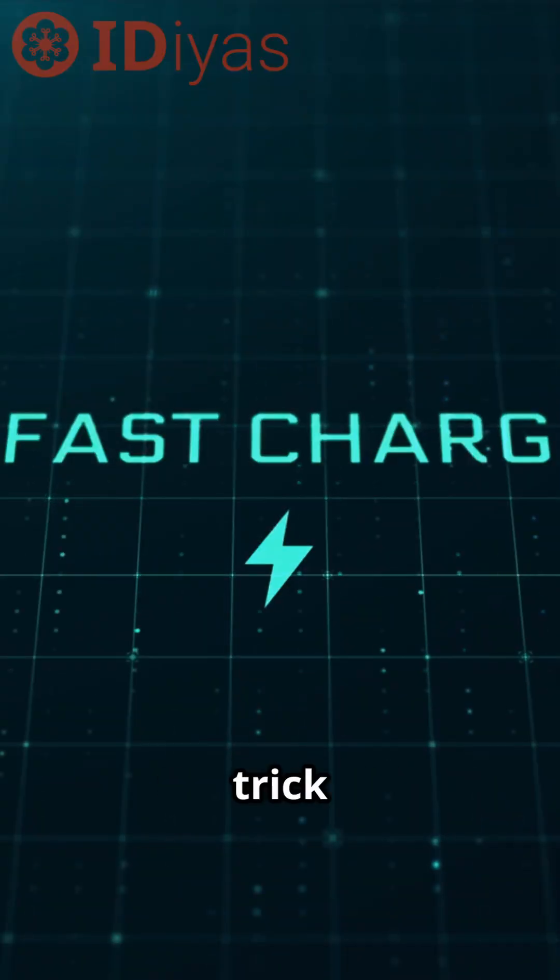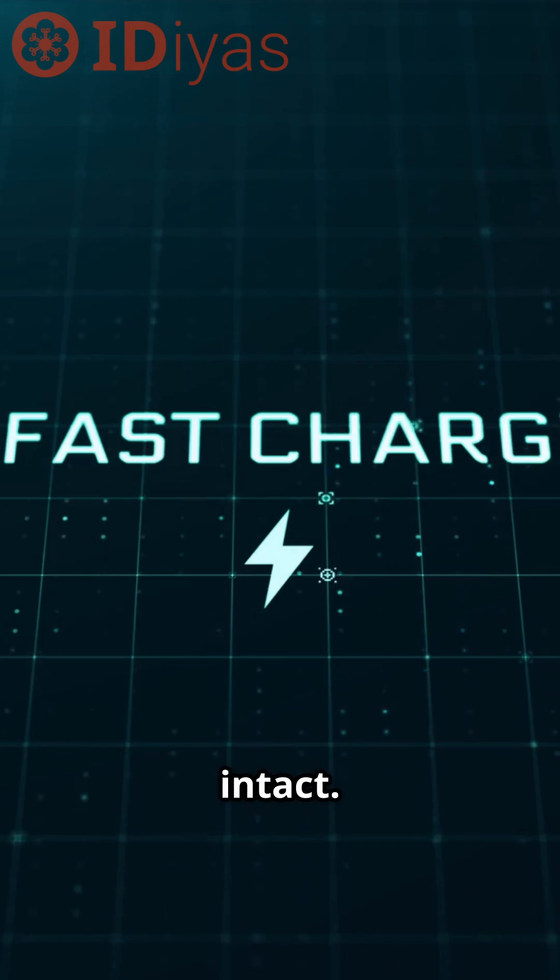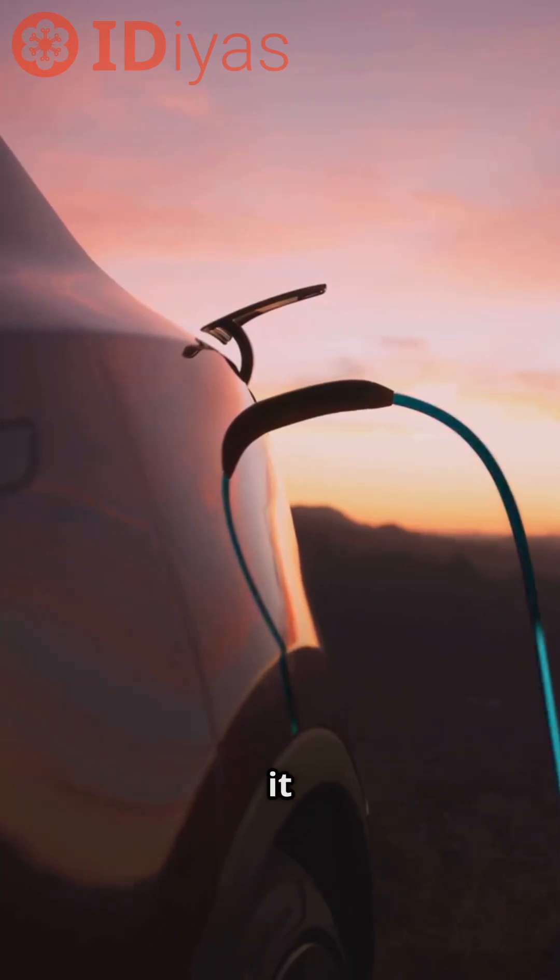That self-healing trick lets it survive thousands of fast charges with most of its capacity intact. The faster you charge it, the better it performs.